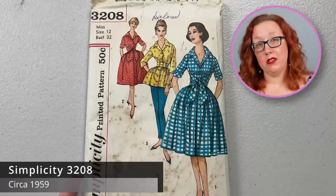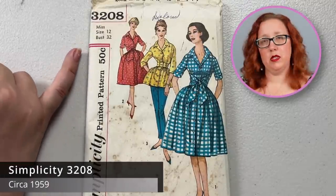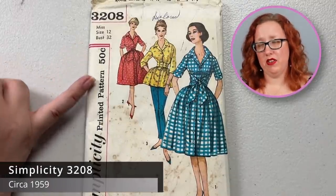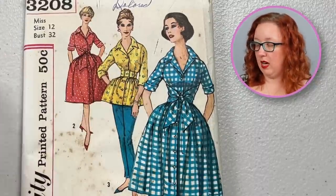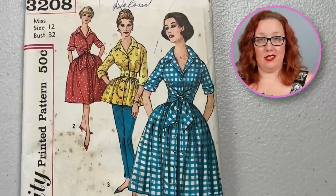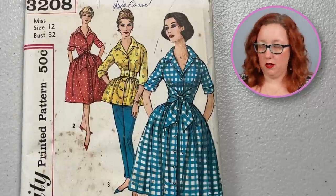Next is Simplicity 3208, a bust 32 from the late 50s, early 60s — we're sitting at 50 cents here so probably still in the late 50s. Just a really cute house coat and pants. And it is not a wrap style because these flaps of fabric just attach at the sides of a structured bodice — there's no wrapping involved for this at all.